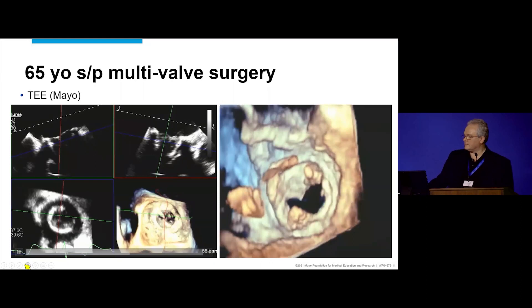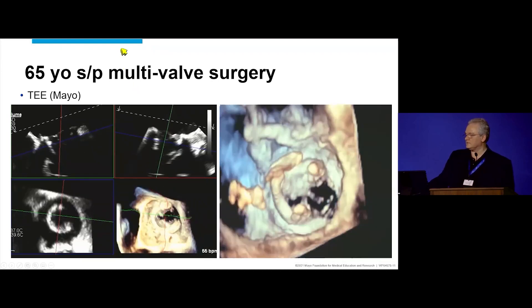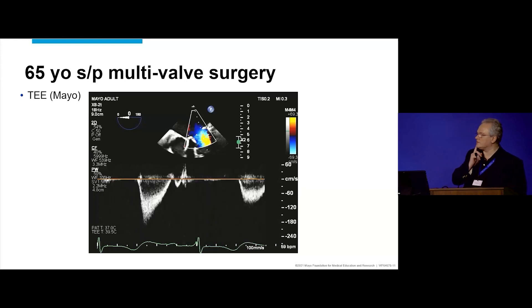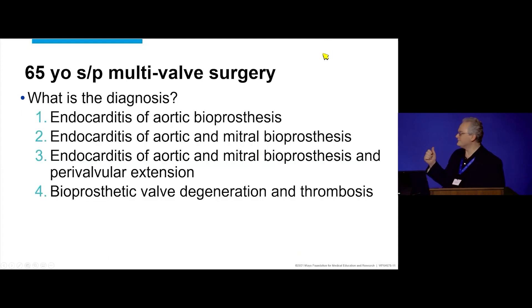Jeremy, you do a lot of these — normal or abnormal? Abnormal. One cusp that doesn't move, with something on it. And then for the Doppler — I thought it was kind of like the unicorn, you hear a lot about it, you don't see it all that often. But this time you do see it. Buzz identifies it as mitral inflow — forward flow to the mitral. We'll come back to that. Let's vote: what does the patient have? Endocarditis of the aortic bioprosthesis? Endocarditis of the aortic and mitral bioprosthesis? Endocarditis of the aortic and mitral with perivalvular extension? Or bioprosthetic valve degeneration and thrombosis? The vote lands on three or four.